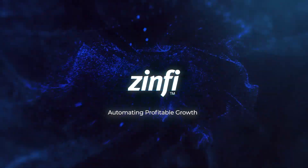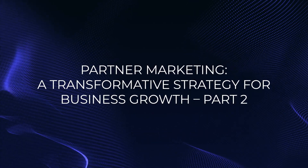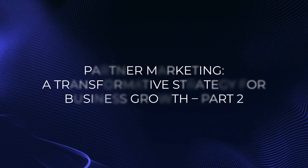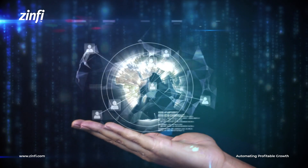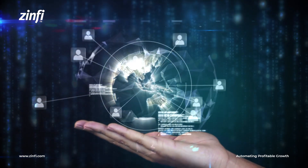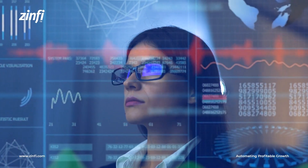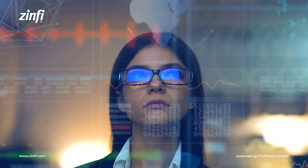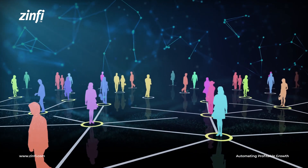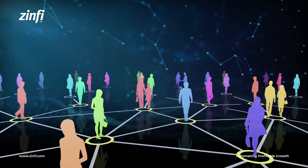Hello! Welcome to the Zinfi Technologies Partner Ecosystem Management video series. Please click on the subscribe button for informative videos on various aspects of partner ecosystem management. In today's competitive business landscape, partner marketing has emerged as a powerful tool for companies seeking to expand their reach, optimize costs, and achieve unparalleled growth. But how do you measure the success of a partner marketing campaign, and what are some common mistakes to avoid? Join us as we explore the world of partner marketing and discover how to cultivate strong, mutually beneficial relationships with your partners.